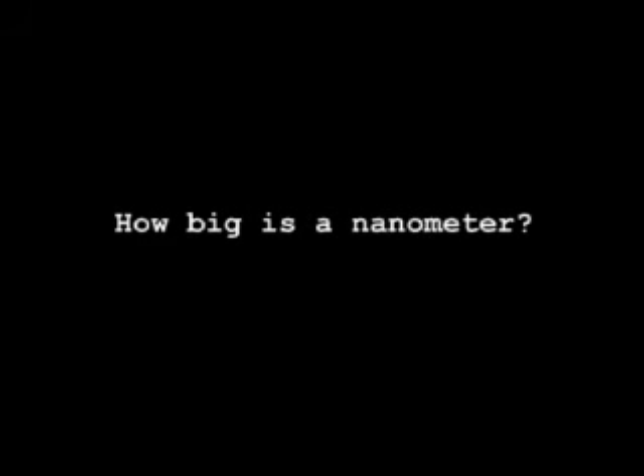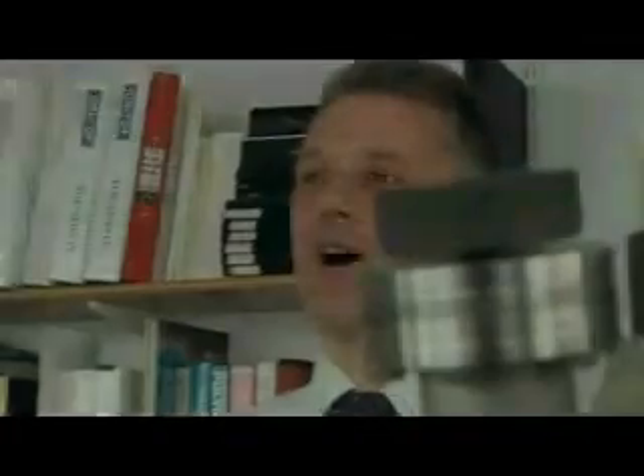I'd like you to explain to the layman. So just a simple — nano is basically one millionth of a millimetre. My favourite one is the rate your hair grows. So your hair will grow about a nanometre a second. So that's a nice one.